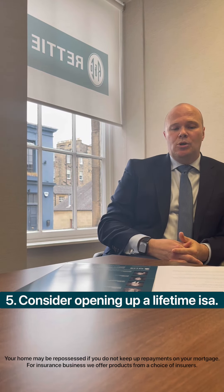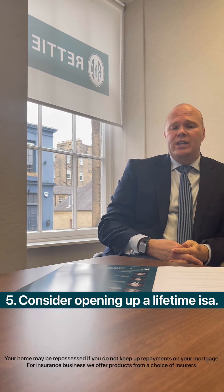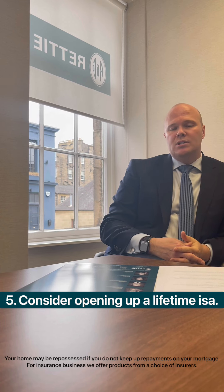One way of being able to boost your deposit is to consider opening a lifetime ISA. Whatever you put in during a financial year, the government can add up to 25% as a bonus, or up to a maximum of £1,000 a year. Where that's a couple, those numbers are doubled.